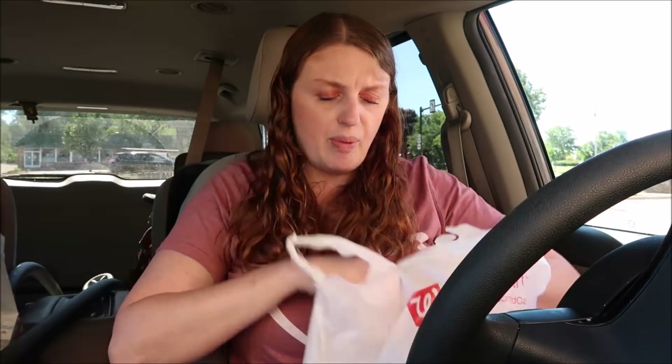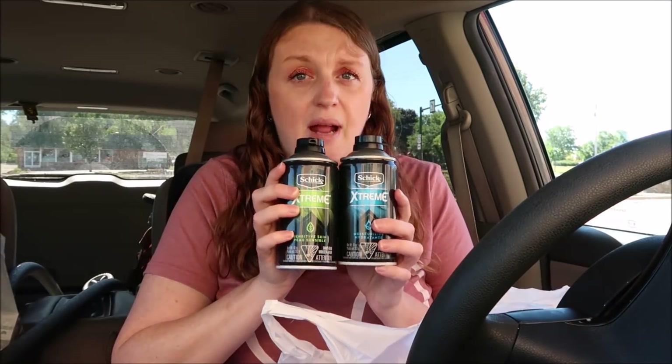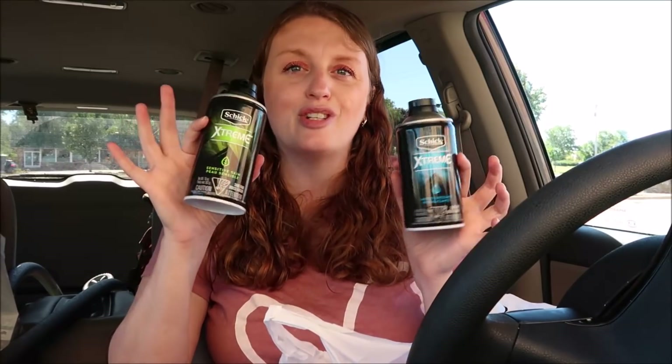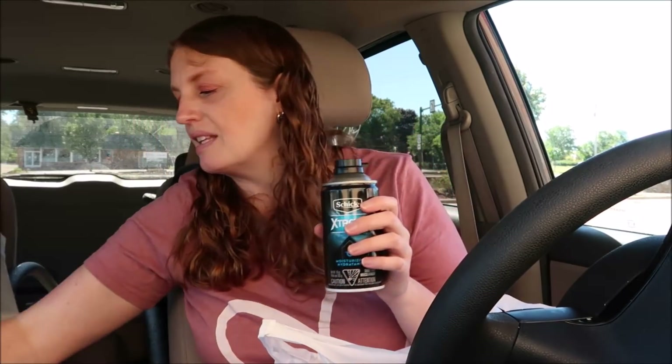If you don't have any coupons but still need shaving cream, these are also good for kids' projects. They're $1.99 each. Buy two and you pay $3.98, but then you get 2,000 points when you buy two — again, 99 cents a piece.